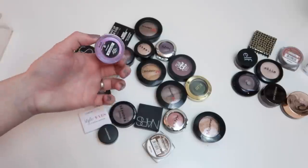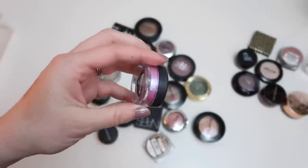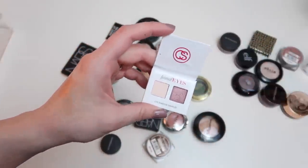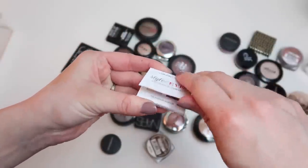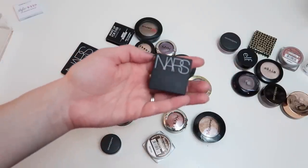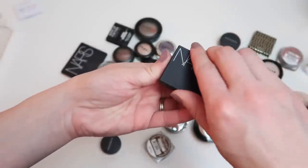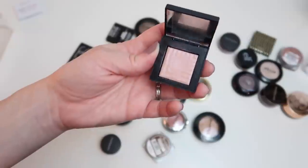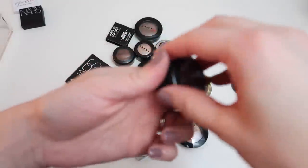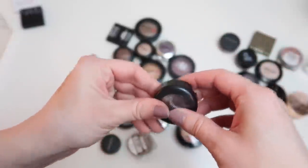Also keeping this Bare Minerals loose shadow — the pigment is incredible. I'm getting rid of this little Coastal Scents eyeshadow duo I got in a subscription box ages ago and will never use. Also getting rid of this NARS shadow in Europa — it just isn't as impressive on the skin as it looks in the pan. Keeping this MAC shadow in Stolen Moment, a special edition shade from years ago — it's beautiful.